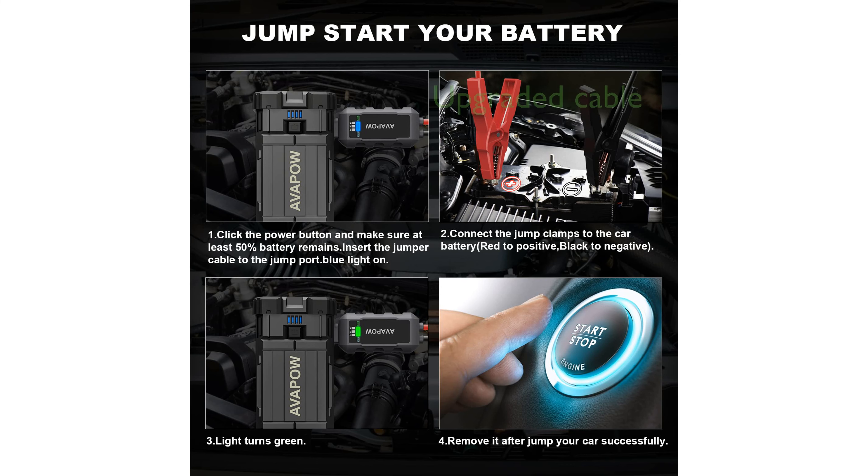The 2023 upgraded jumper cable design ensures reliable performance even with low-voltage batteries, enhancing its overall versatility and dependability.